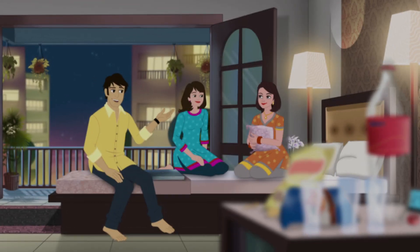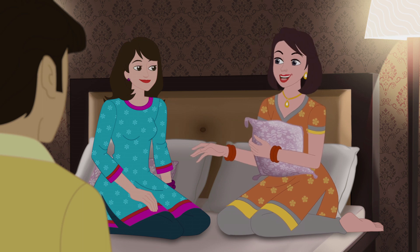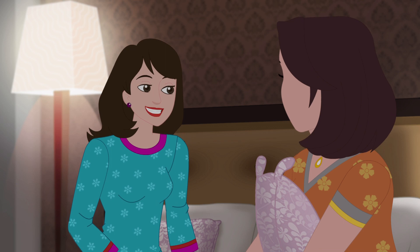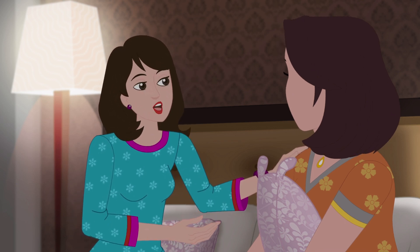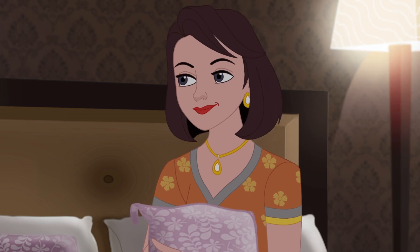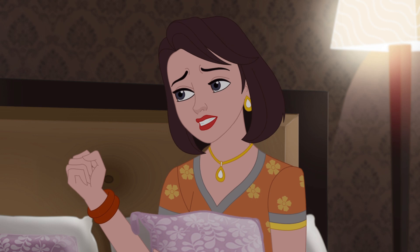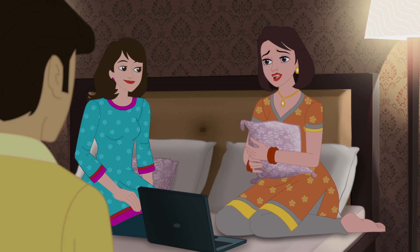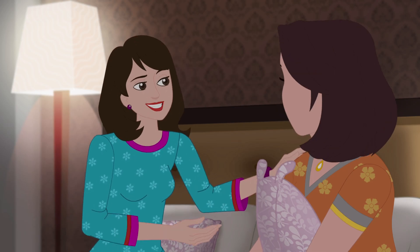College friends, college music, college food — your home is much better than our old college canteen! Hey, by the way, weren't you and Rajiv planning on buying a home too? Oh yes, in fact we just saw a beautiful home yesterday and we want to move in immediately, but we're not sure how much loan we'll actually get and if it will fit our budget.